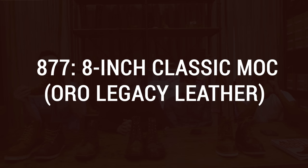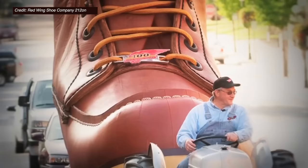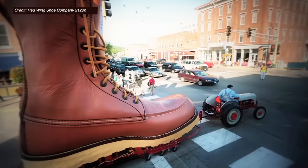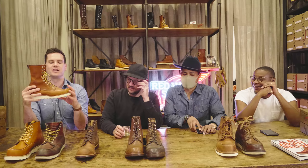All right, number four — well, another of the five, we're trying not to rank them. This one, the 877, is an eight-inch boot. Some say it's the most iconic Red Wing. At Red Wing HQ there's a giant statue — the world's largest boot — of this exact boot, right? The world's largest boot. Is it an actual giant boot? It's not a statue, it's like real leather. Unbelievable. So the world's largest boot is this one, the 877.